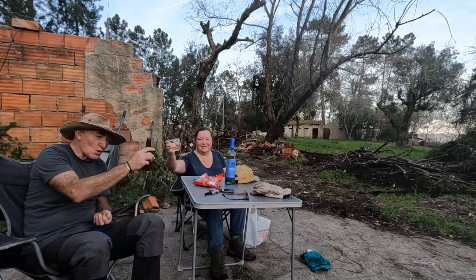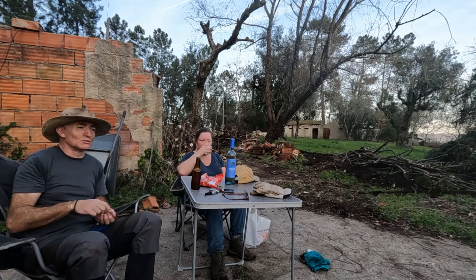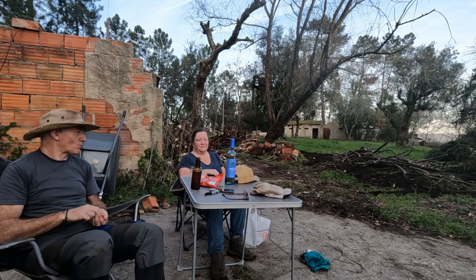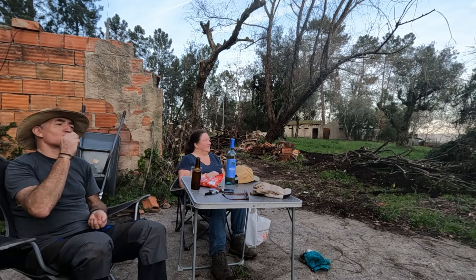If you're new to the channel, we're Jane and Phil, semi-retired Brits who are embracing the adventure of restoring a two-acre abandoned farm in central Portugal.